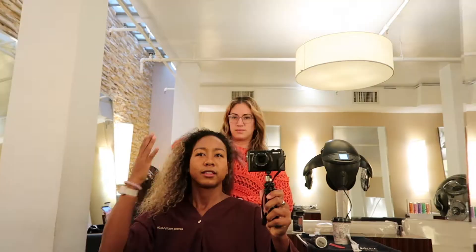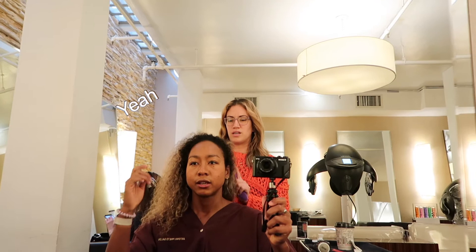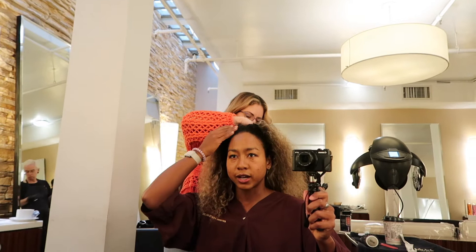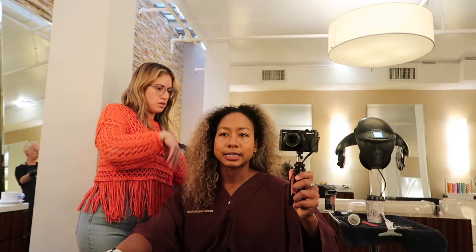So what are we doing? The ombre thing kind of just made it grow out pretty quickly, yeah. So I just want to go back to normal highlights, or maybe even darker blonde up here but still close to the root so it doesn't grow out as quickly. And I like this color I have now — it looks good in the pictures.